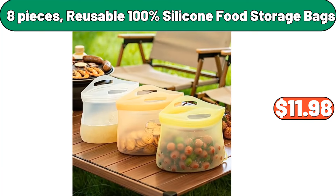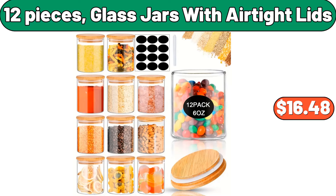Wood taco holder, $6.99. 8 pieces reusable 100% silicone food storage bags, $11.98. 12 pieces glass jars with airtight lids, $16.48. Hot beverage dispenser, $71.99. Bamboo bed tray, $9.99.